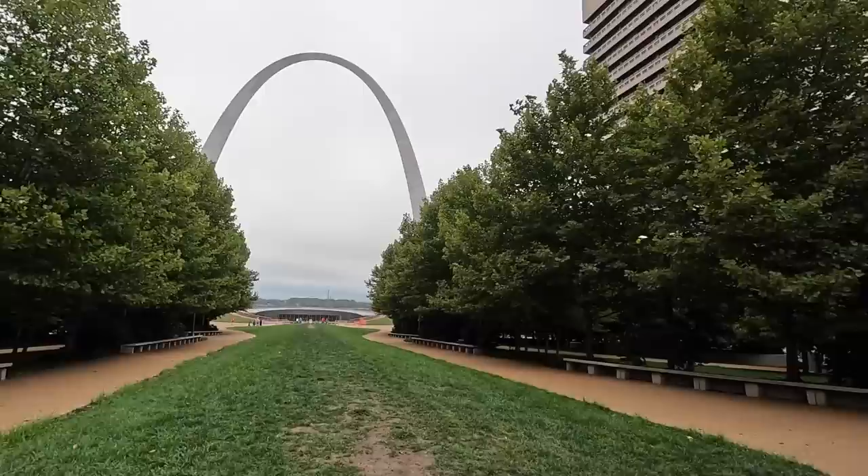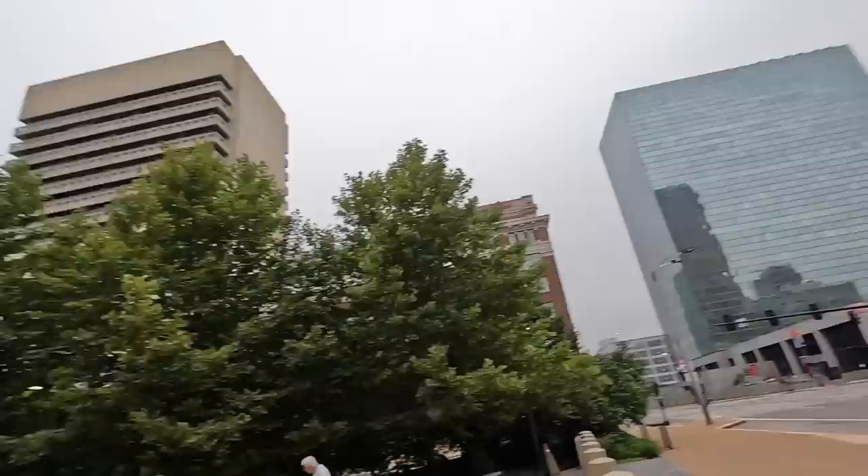We have made it to the Gateway Arch! Not gonna lie, I'm not super excited right now — it was a chore finding parking. There's a Cardinals vs. Cubs game today, so we picked the perfect day to come down here. Bush Stadium is about to fill up. We wanted to get our passport stamp in our book and then book it out of here. So let's go check this place out.